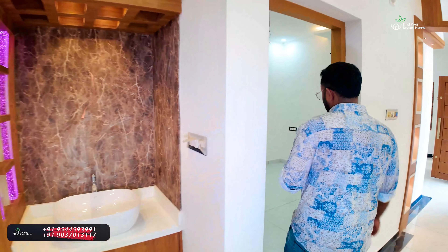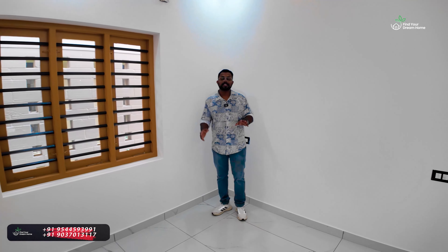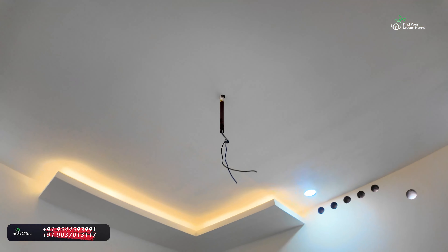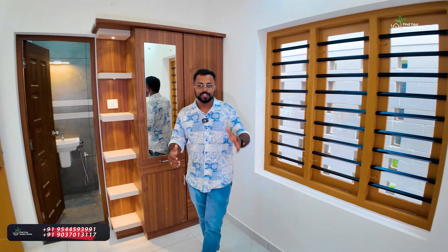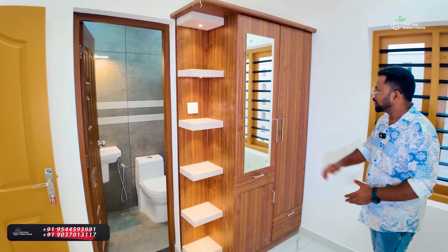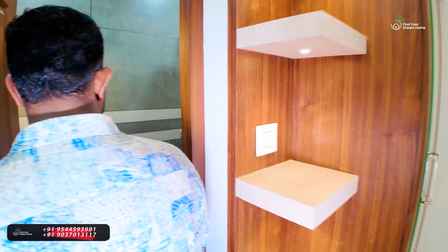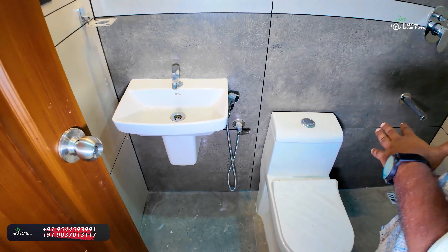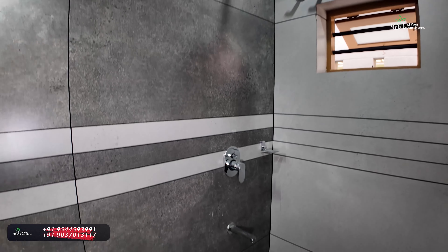Let's go to the 2nd bedroom. This is the 2nd bedroom — this is the ceiling light. This is the south side and east side. We have a head switch to the south. This is the cupboard, the mirror, and the bathroom. This is the Serrera fittings and the wash basin. There is a single-piece closet, a diverter, a rain shower, and exhaust with ceiling lighting.